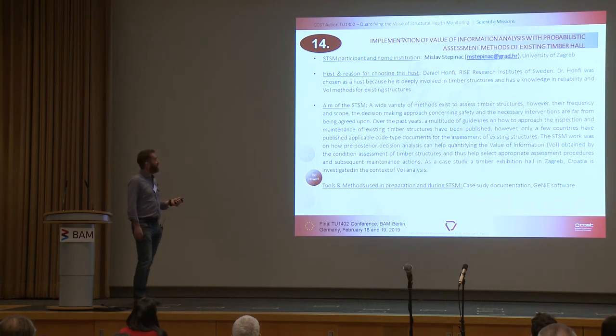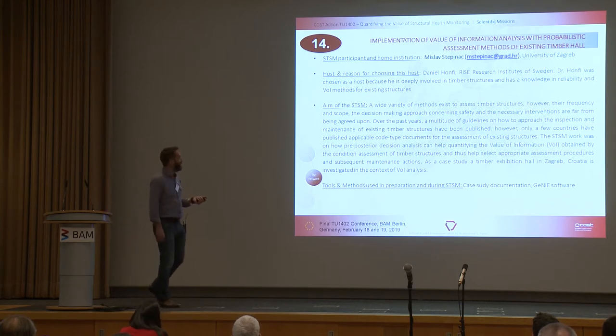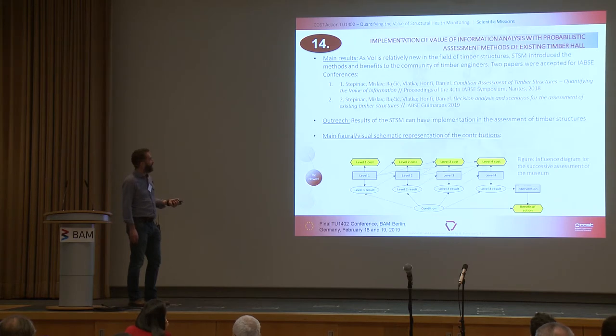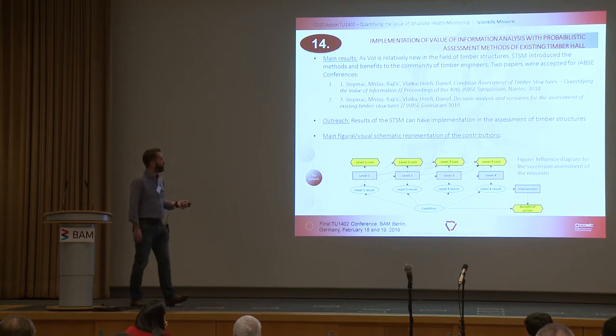STSM fourteen was 'Implementation of the Value of Information Analysis with Probabilistic Assessment Methods of Existing Timber Hall.' Mislav Stepanak went to Daniel Honfi, looking at how a pre-posterior decision analysis can help quantify the value of information obtained by the condition assessment of timber structures. A particularly interesting outreach activity was seeing where the results of this STSM could have implications for the assessment of timber structures.